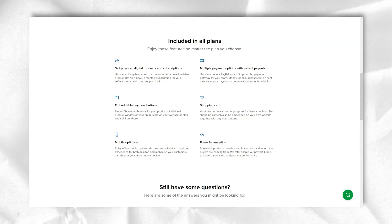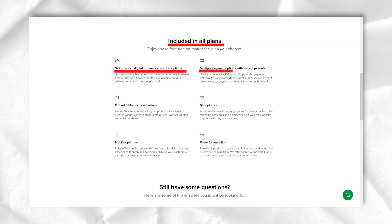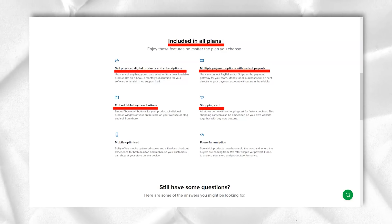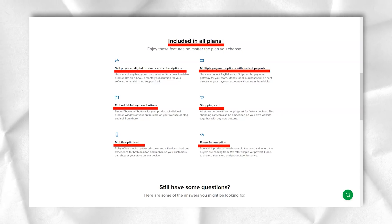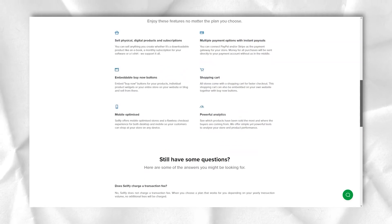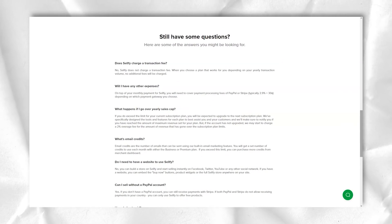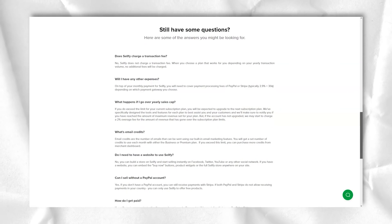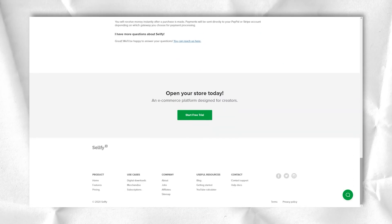Sellfy offers the two most common payment methods for e-commerce platforms. Merchants can accept payments via PayPal or Stripe. PayPal accepts payments from nearly 200 different countries, and Stripe makes it easy to pay by credit card in your store.